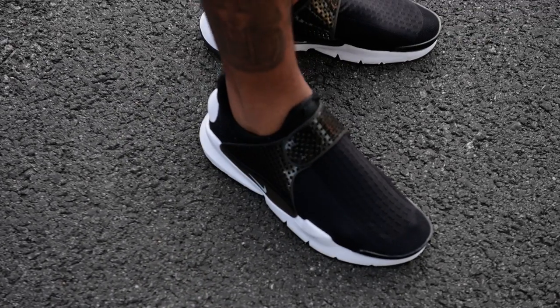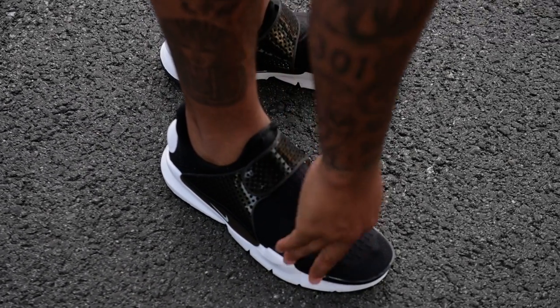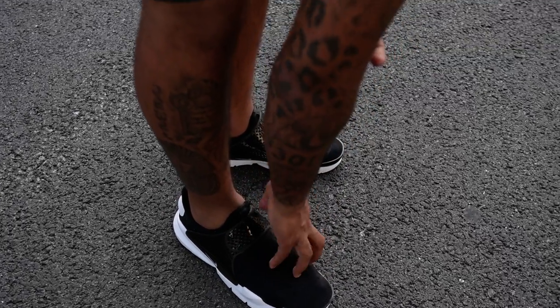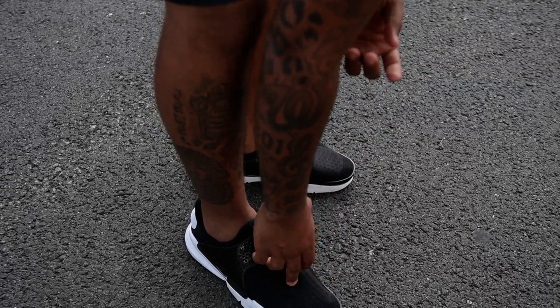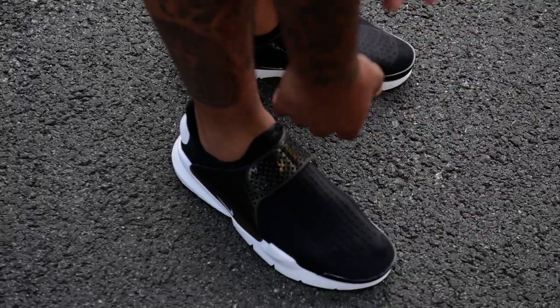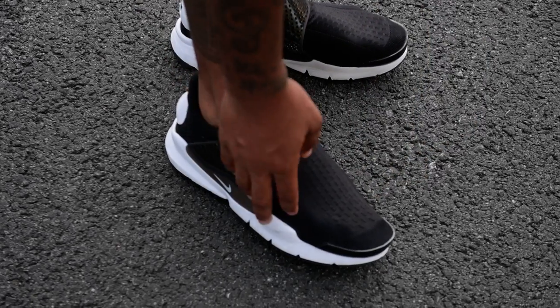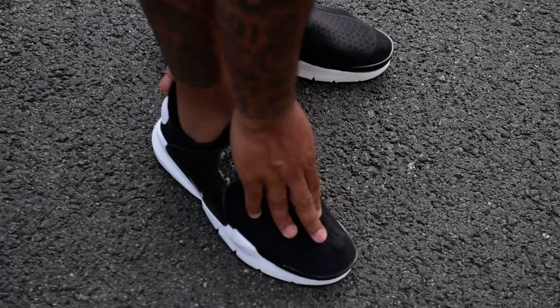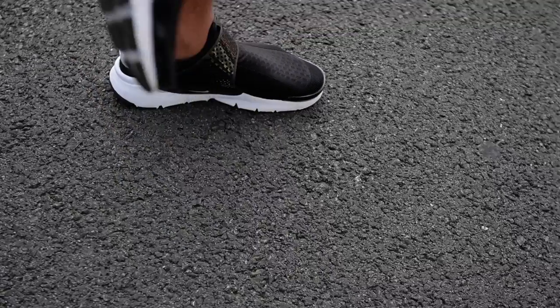This is Pat letting you know these Sock Darts are dope. I think I want 20 pairs — nothing more than that. I'm going to let y'all know these are out right now, so go shop. These are the most comfortable shoe out right now — Nike, Adidas, whatever. I'm going to try those Under Armour ones, but I think these Sock Darts got it, man. This is Pat, and we're gone.